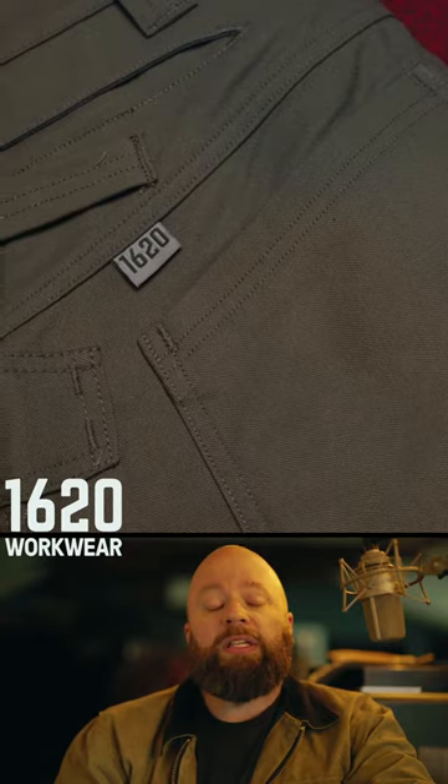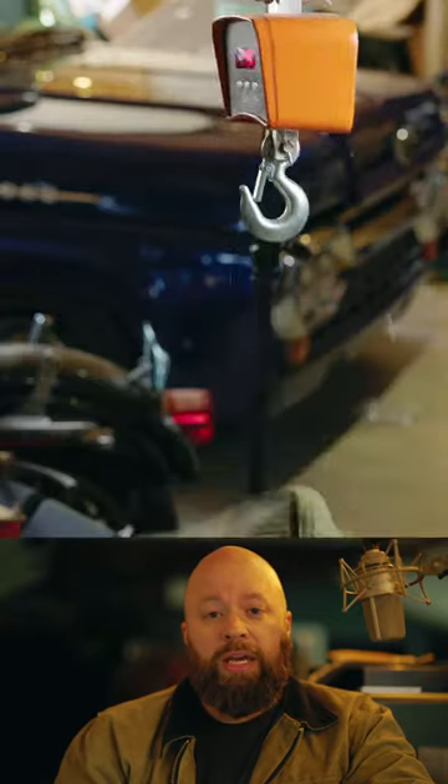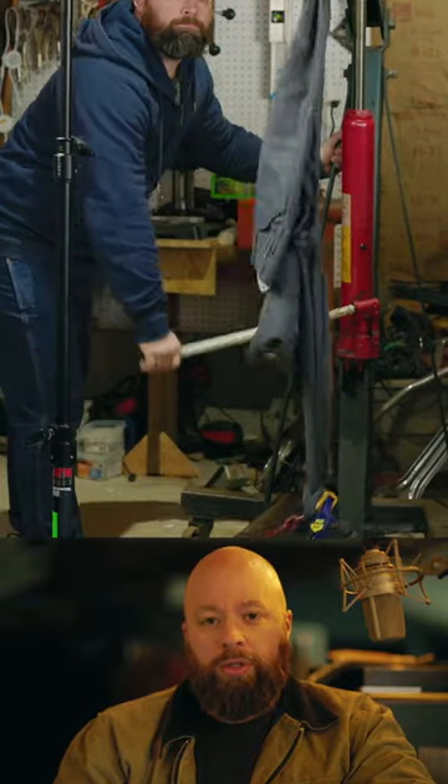For this video, I've assembled seven of the most common pants that I see on the construction site to see which one will hold up to my torque tests.